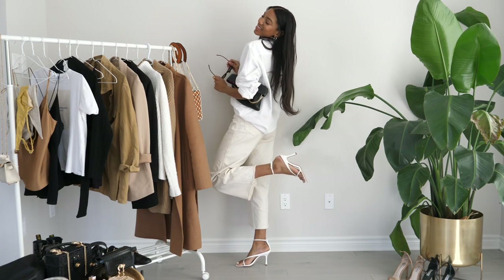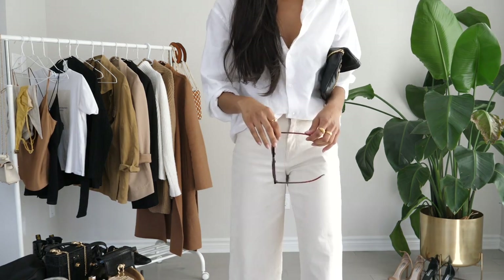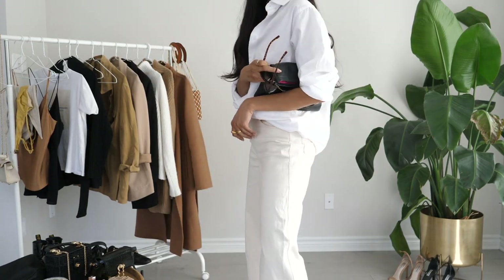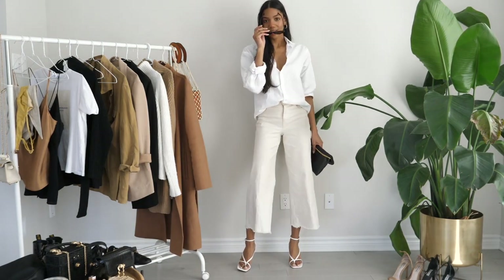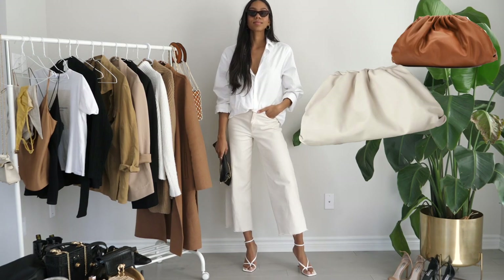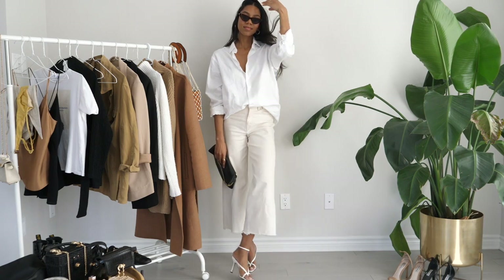Surprise surprise — another all-white look! This time I paired the pants with a white oversized shirt and white heeled sandals. I would have ideally liked to pair this look with a white or off-white bag. All I can think about is pairing this with the Bottega Veneta bag — I really want that bag — so if I had something similar, that's definitely what I would have gone with instead of the black.